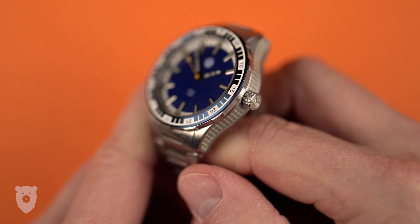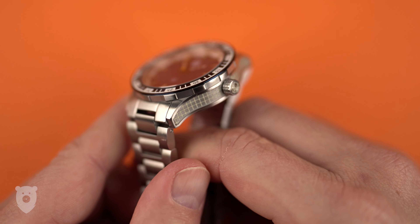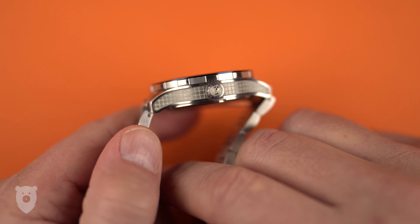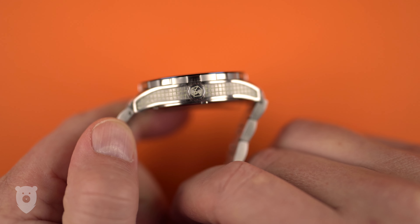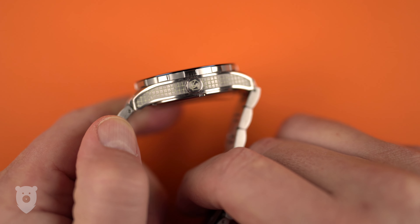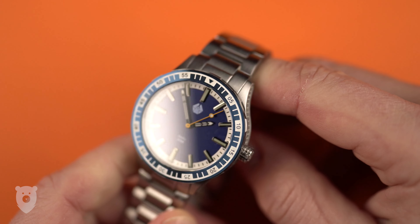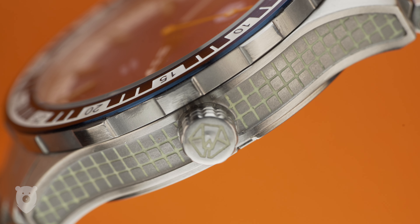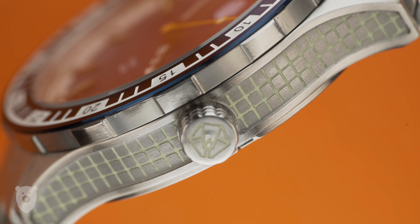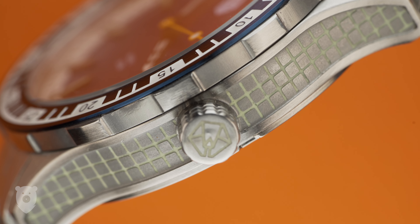Moving on to the distinct design of the case, I'll need to mention the inspiration. Maru means circle, and was often used on Japanese ships, symbolizing a safe return trip. The first ship known to use Maru in its name had a similar grid pattern on the side. What I appreciate is that it looks attractive to me, in a very Tron-like light cycle fashion during the day, and frankly, insanely cool at night.